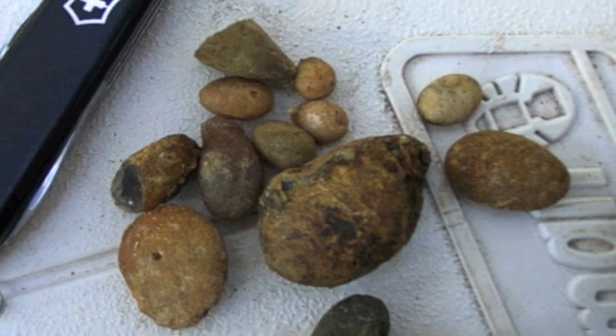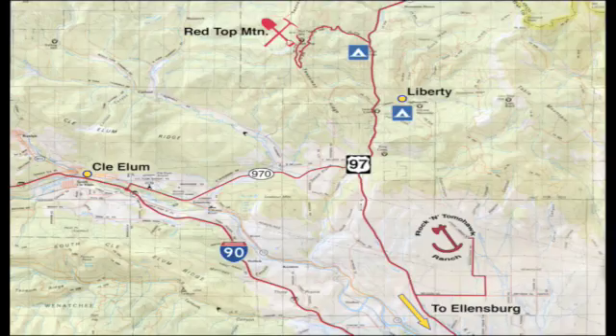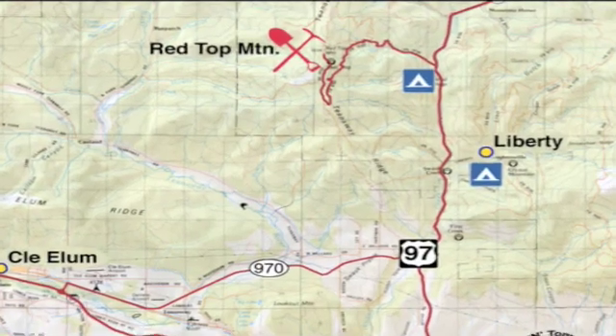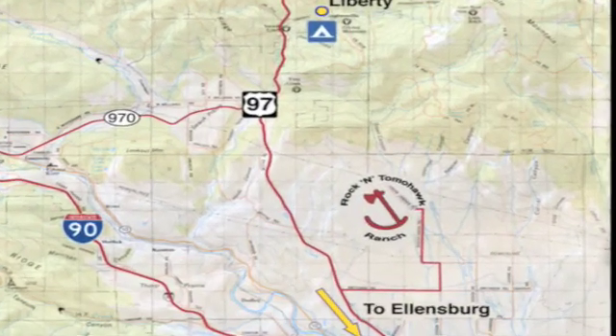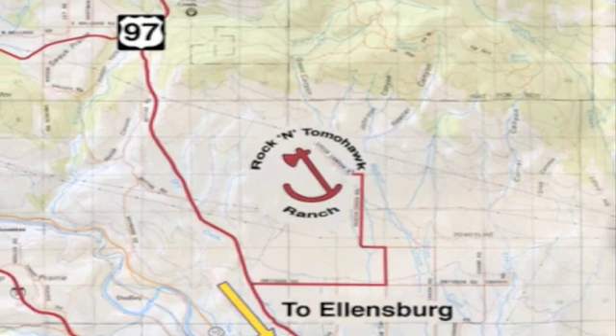The most common way to find the agates is to search the alluvium of the Ellensburg Formation. To reach Red Top, take US-97 to the Little Cafe at Mineral Resort. Just north of Mineral, go west on Blue Creek Road and follow the signs to the Red Top Lookout Parking Area, a little more than seven miles. To reach the Rock and Tomahawk Ranch, take I-90 to just west of Ellensburg and get off at exit 106. The ranch address is 2590 Upper Green Canyon Road.